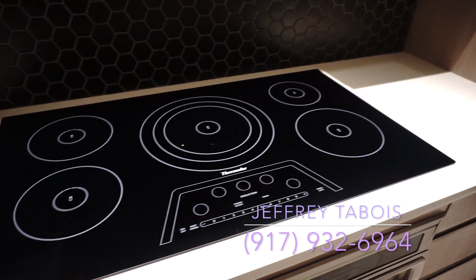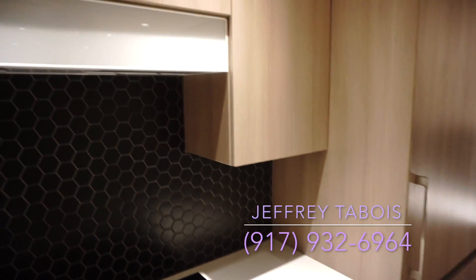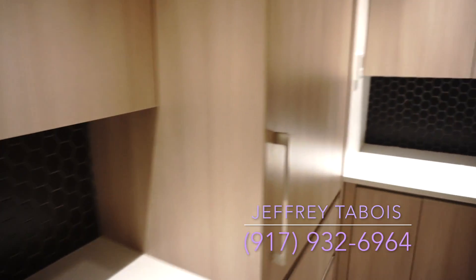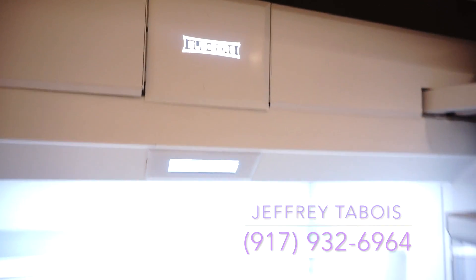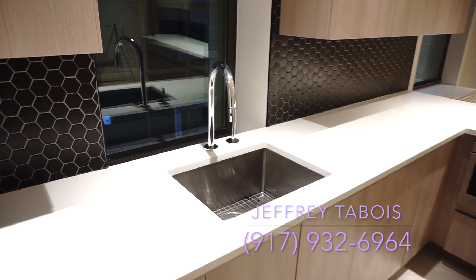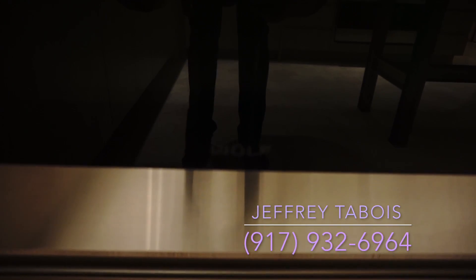We've got a Thermador electric stove, and the cabinetry is beautiful. We have our Sub-Zero fridge right here — you can see it says Sub-Zero on it. And then we have our sink, beautiful polished stainless steel. Over here we have our Wolf oven — it says Wolf right there.